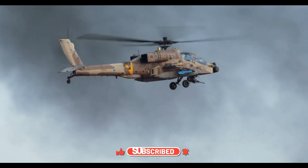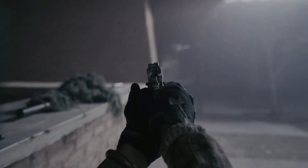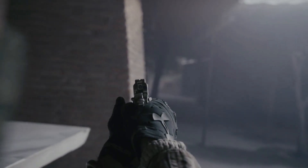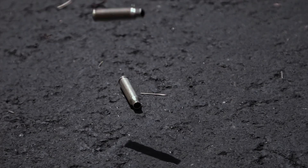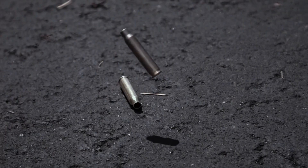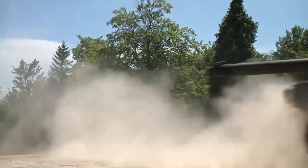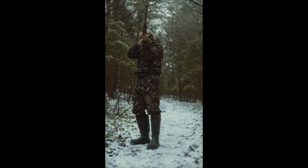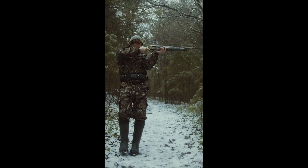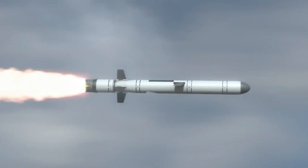What makes the Apache truly terrifying is its firepower. At the heart of the helicopter is the M230 30mm chain gun. This cannon fires armor-piercing explosive rounds at devastating speed, capable of shredding light vehicles, infantry positions, and buildings. Mounted under the nose and controlled by the pilot's helmet, the gun literally follows where the pilot looks.